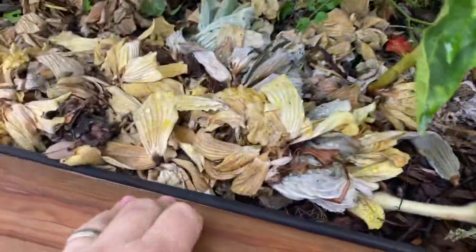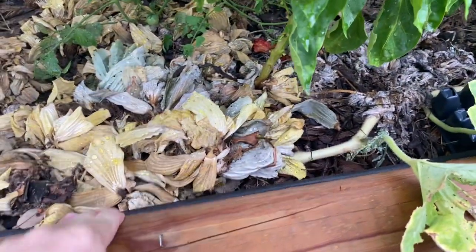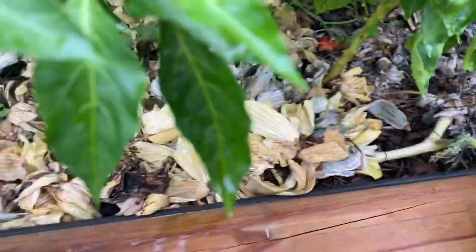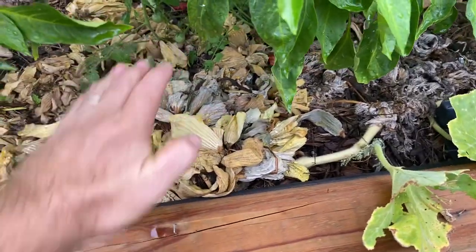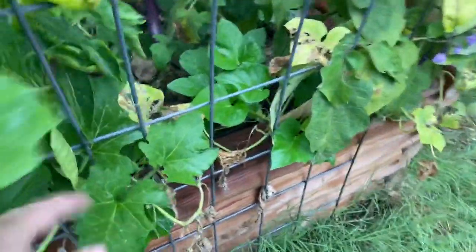Squash vines will root if you bury them. So I dug a trench, put that vine down in there, threw some Dr. Earth fertilizer on it, threw some water lettuce on it, put the dirt back on top, and kept piling water lettuce on there to keep it hydrated and fed. It doesn't look real happy here since it can't get any sun, but look - it's putting out new tips and growing. And there you go - two more squashes forming.